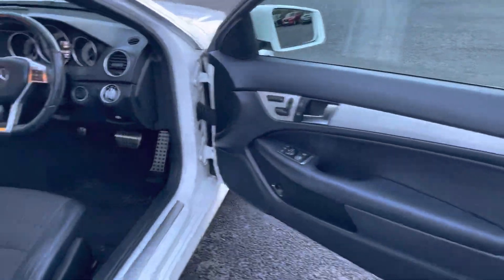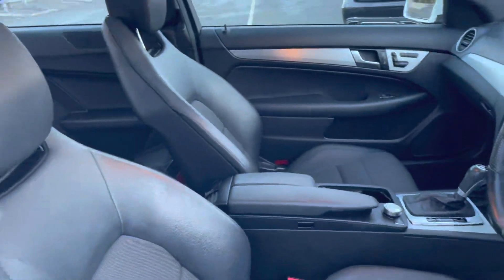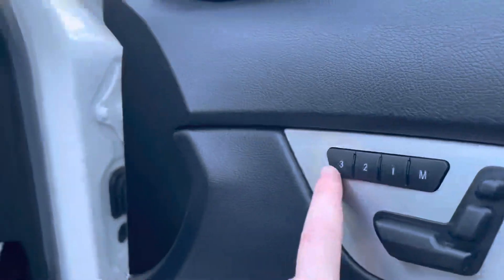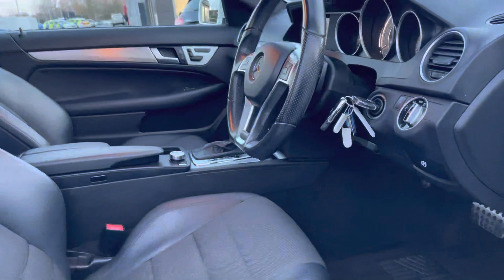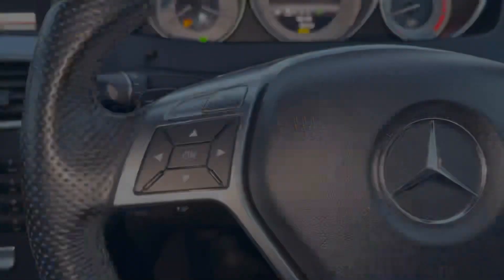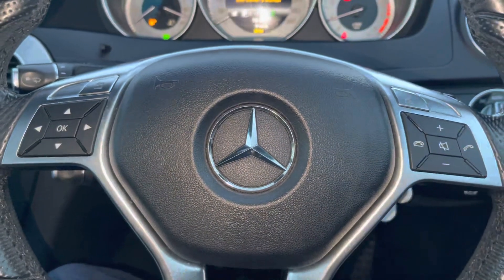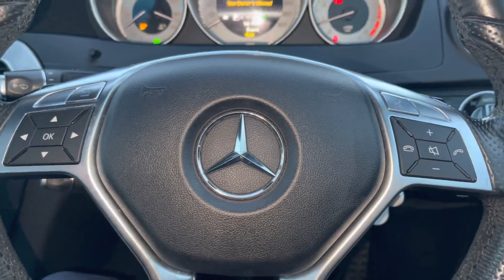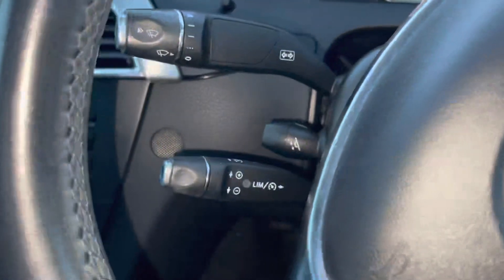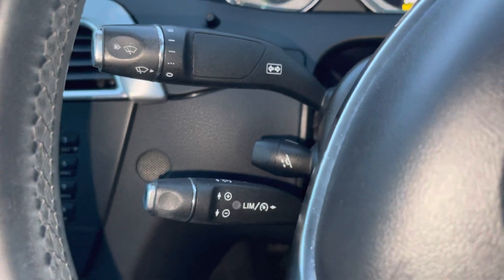Moving over to the driver's side, everything's in nice condition and you've also got a slightly flat bottom steering wheel. We've also got electric seating adjustments with the memory setting for both the driver and front passenger. For the driver it will move the wing mirrors, the steering wheel and the seat, so up to three drivers can have their perfect position. Steering wheel mounted controls both on the left and the right so you don't have to move your hands too far, and just below the indicator stalk you will find speed limit and cruise control along with the electric steering wheel adjustment.